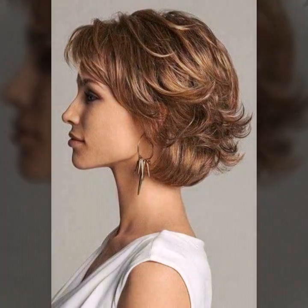You can see in this slide you can use a pixie haircut. Haircuts are very stylish and decent.